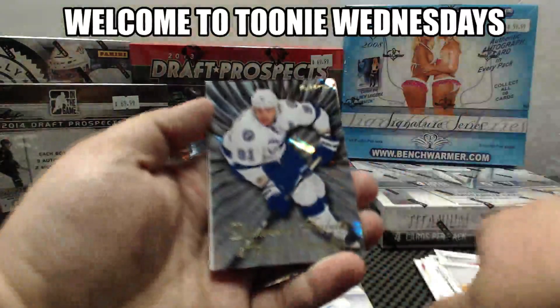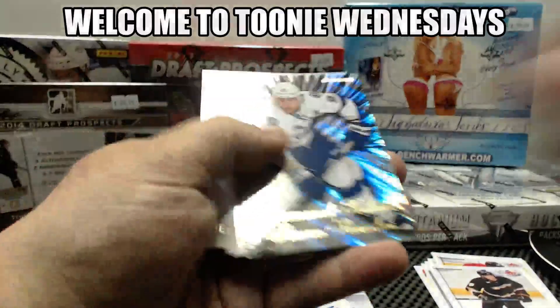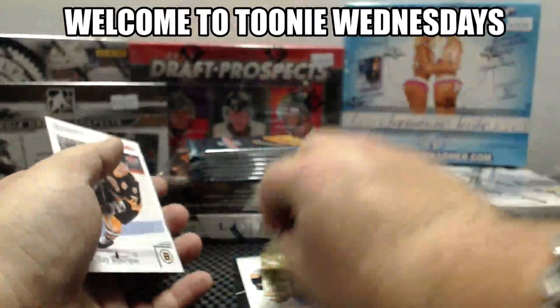Nice. Diamonds Tribute, Steven Stamkos for the Tampa Bay Lightning. I think these ones were 1 per case. Nice looking insert for Tampa.